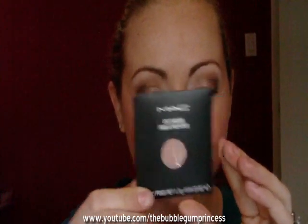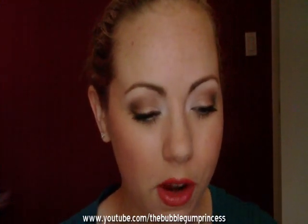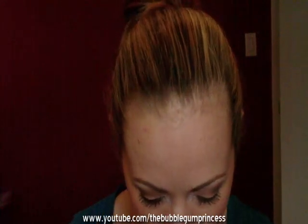And then I got an eyeshadow. This is All That Glitters — I can't believe I've never owned it before. It's beautiful. That's what I have on my lid right now. Just a very pretty, nice, neutral brown color. I really like it.